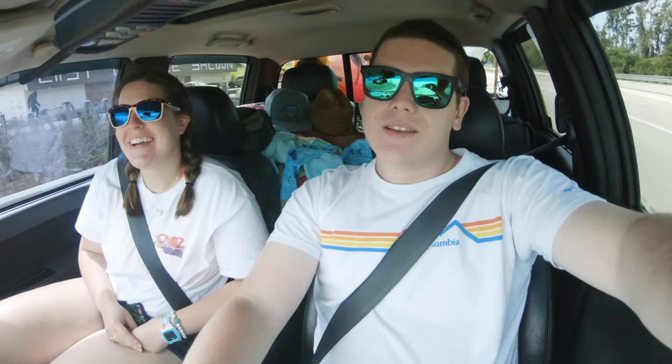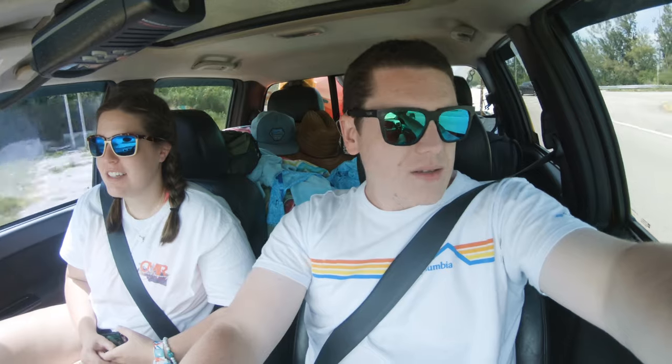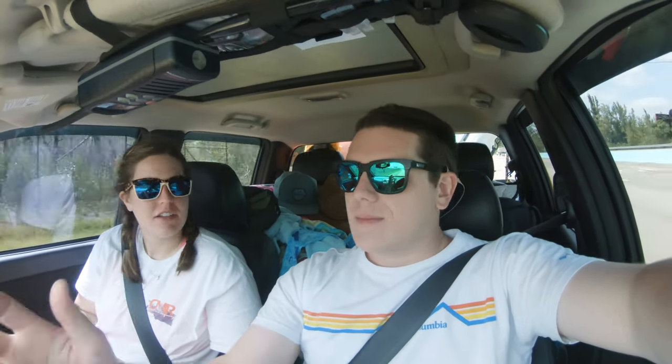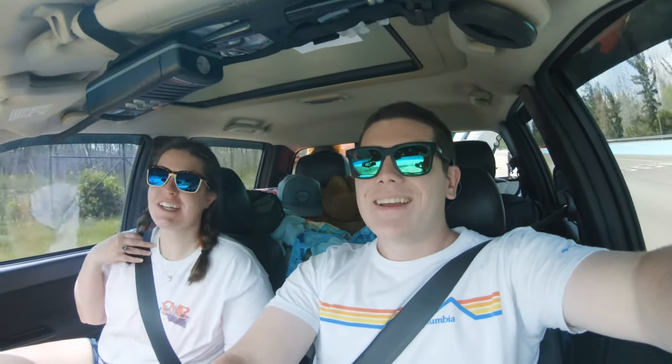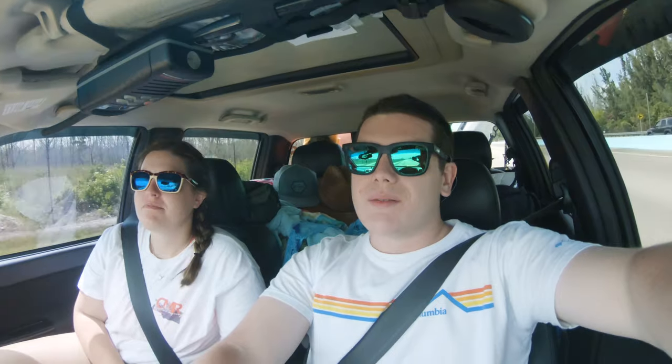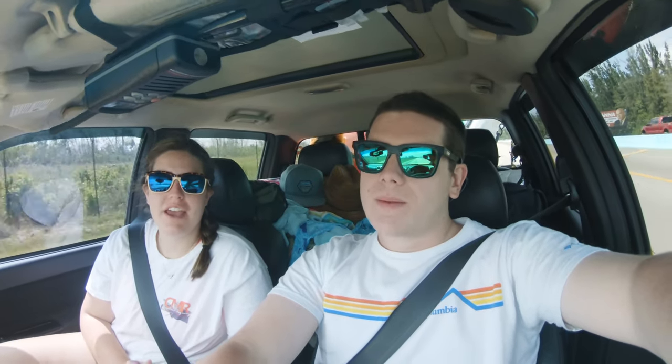Hey everybody! That last segment was a hyperlapse through Big Cypress. We ended up going to the Everglades visitor center but ran out of time to do anything else — but that's okay.